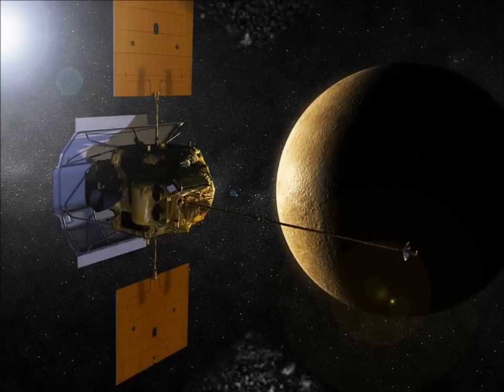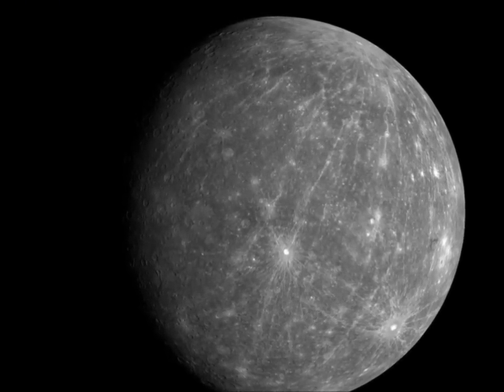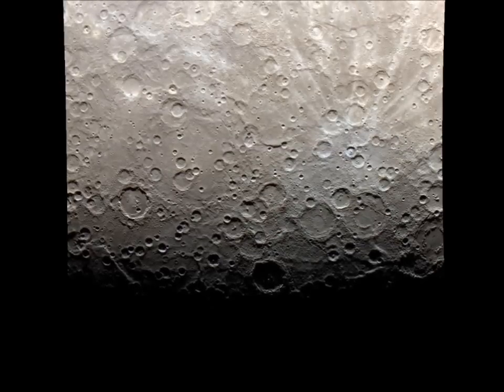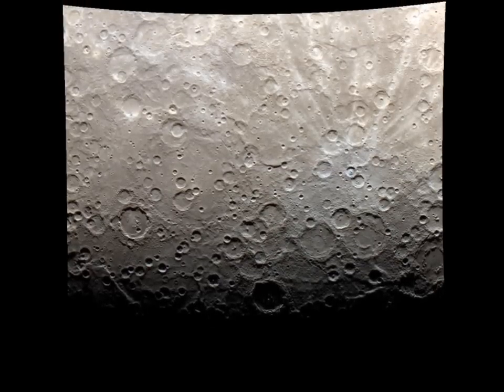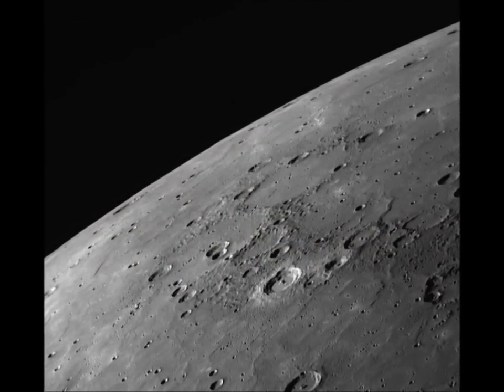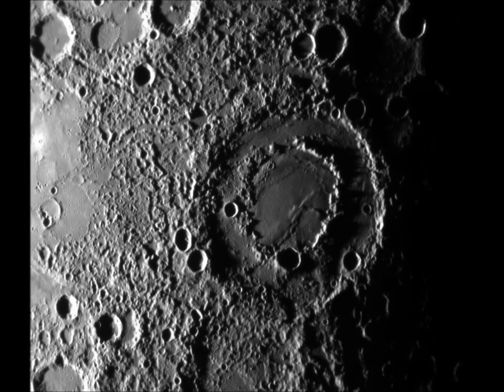NASA returned to Mercury more than three decades after Mariner with a spacecraft called MESSENGER. Following a series of flybys of Earth, Venus, and Mercury, in 2011 MESSENGER became the first spacecraft to orbit Mercury and has since mapped the planet in unprecedented detail. Images and data returned by MESSENGER have shown Mercury's long history to have been shaped by impacts and volcanism.